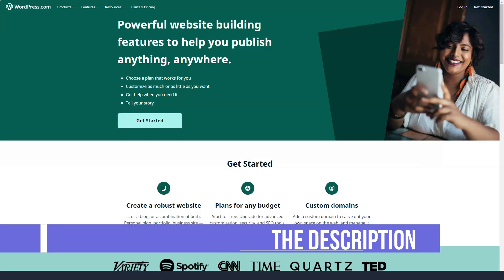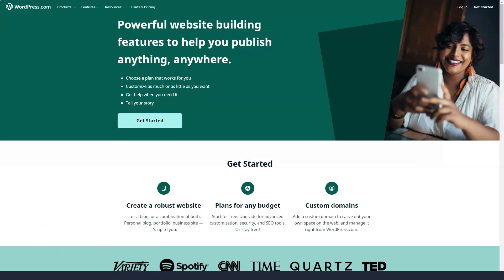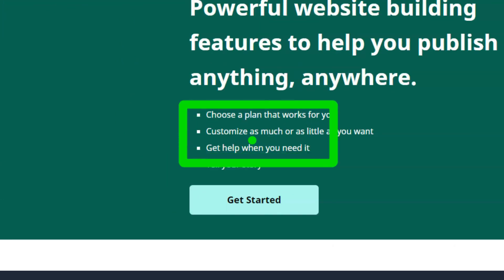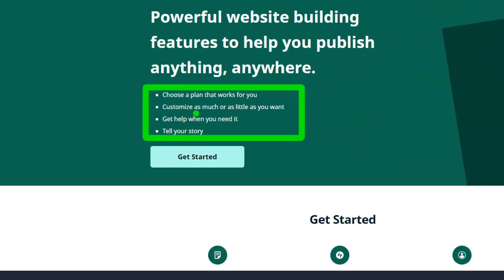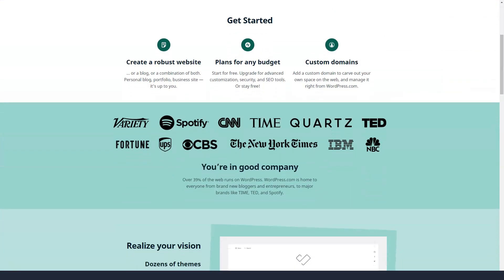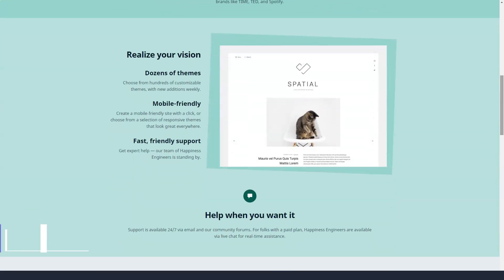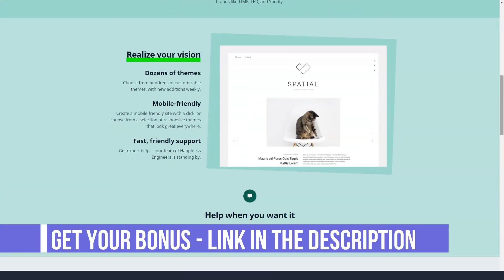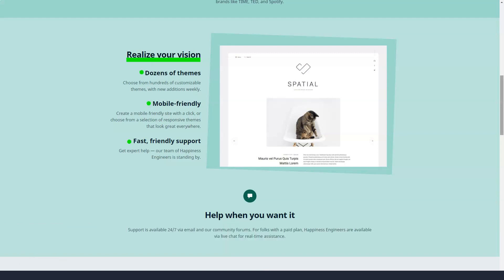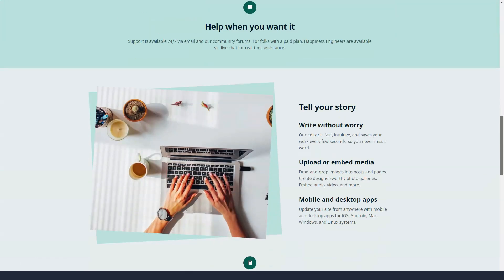I believe the upgrade is well worth it for the additional features and customization options. As long as you are located in the US or Canada and connected to a business plan or higher, you can create a store on WordPress.com. Taxes are calculated automatically and you can accept payments via PayPal or Stripe, as well as offline checks or cash on delivery. Coupons and product reviews are also available. If you live in another country, you can install the e-commerce plugin, although you will have to set up the payment option yourself.